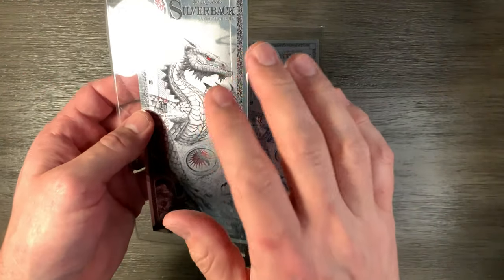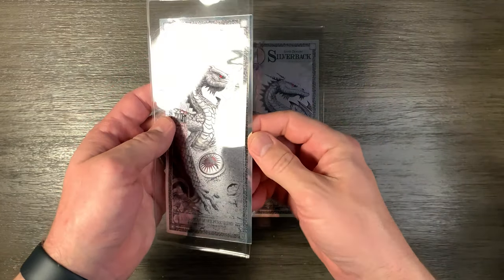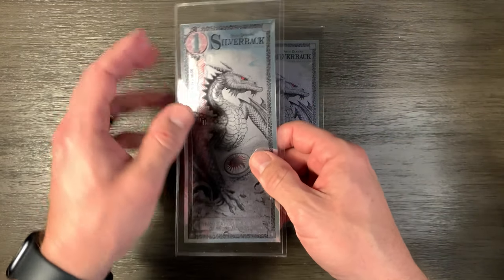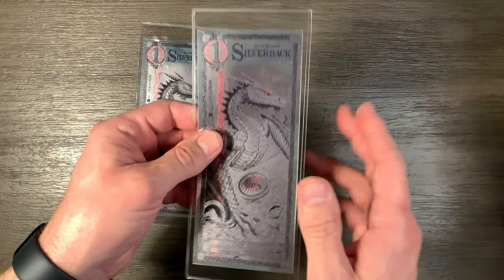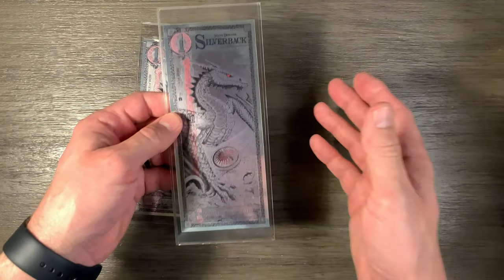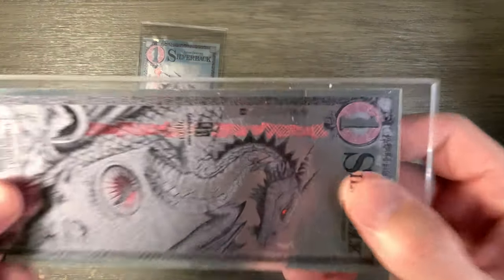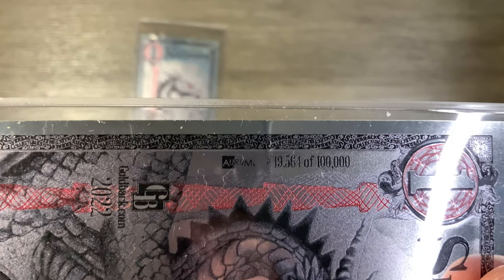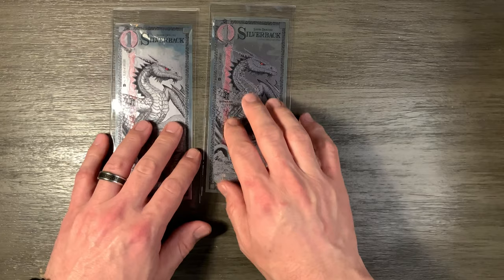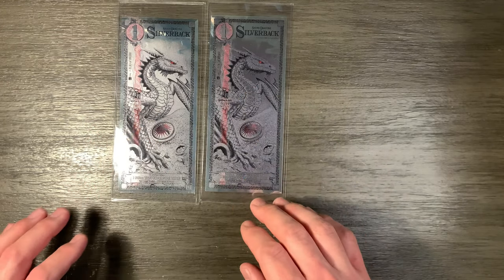I got this one for free when I purchased five ounces of silver from Bullion Max. I bought this one for $10, along with some other silver. This one happens to be number 19,564 out of 100,000 — pretty good serial number.